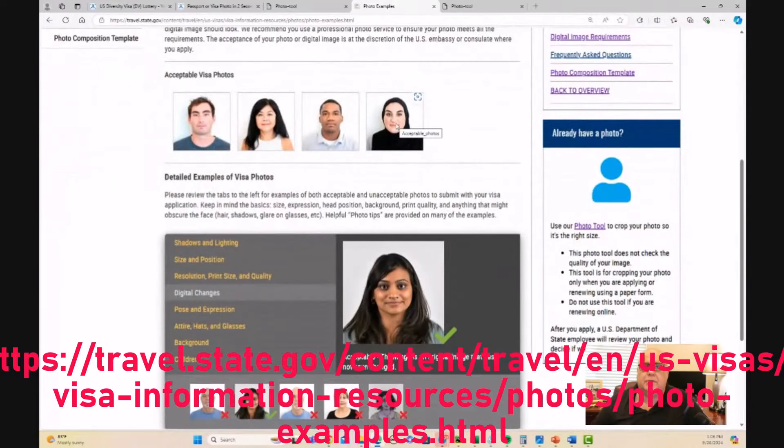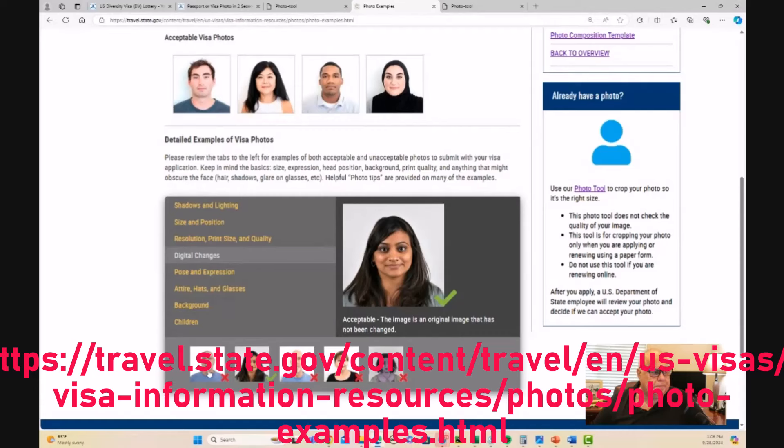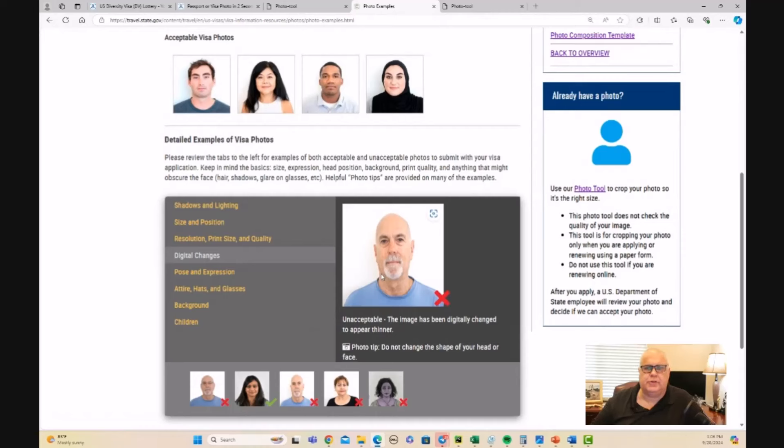These are examples of acceptable photos, but below there is a category for each of the things that are a concern, showing what's acceptable and what's not. This particular section is on digital changes. They're worried about you making a digital change that will alter the look of yourself — changing your image to the point where a digital recognition system couldn't recognize you. So they don't want a photo that has been compressed that way.